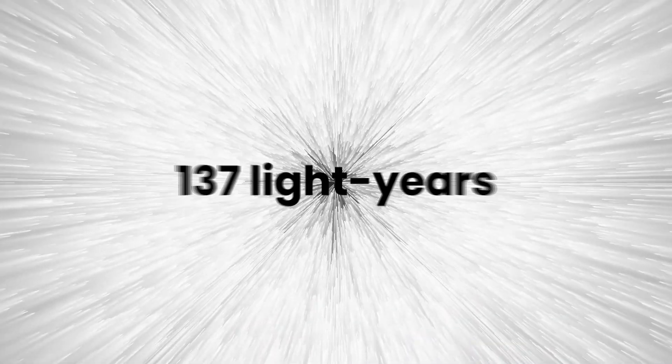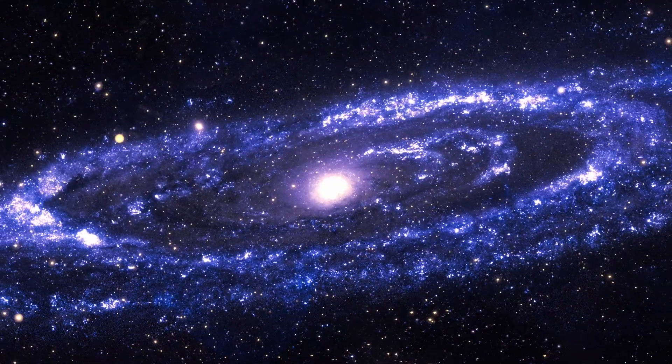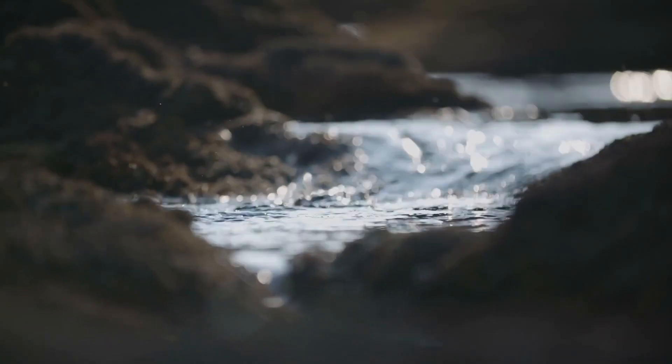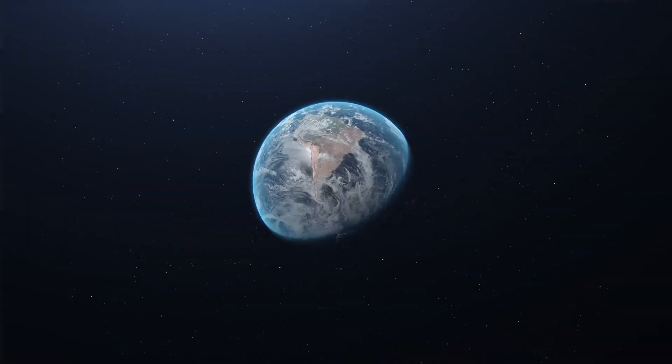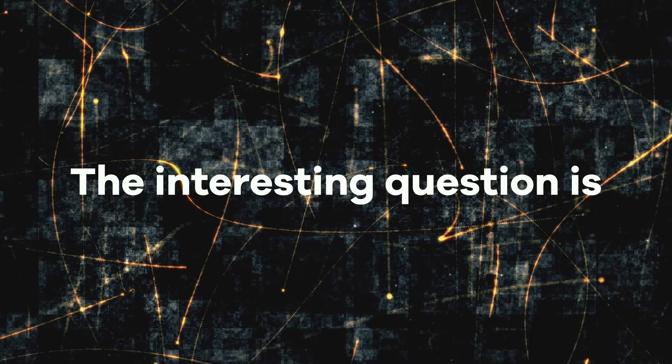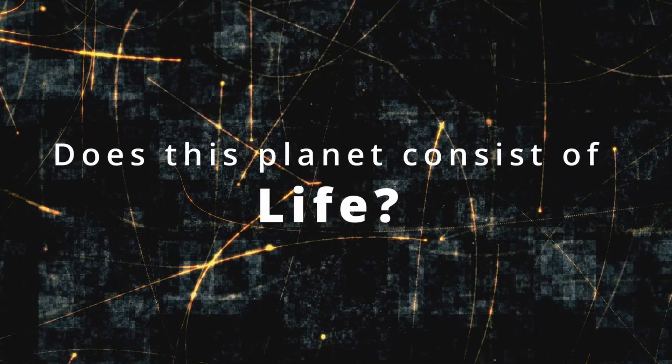NASA just discovered a new planet that is 137 light-years away from Earth. It is 2.5 times larger than Earth and might contain liquid water on this planet, but also the same system might harbor a second Earth. The interesting question is, does this planet consist of life?